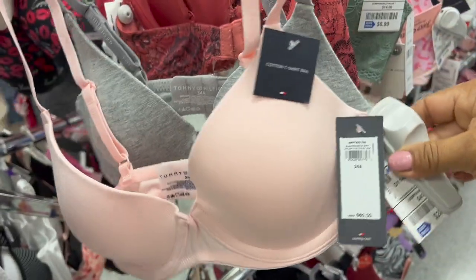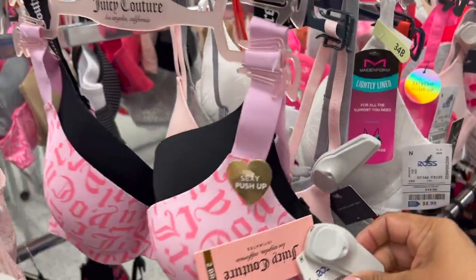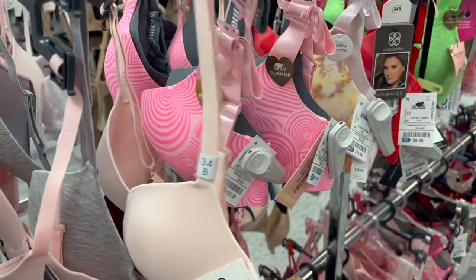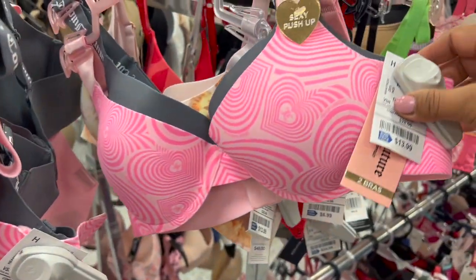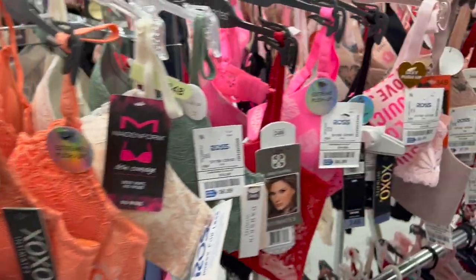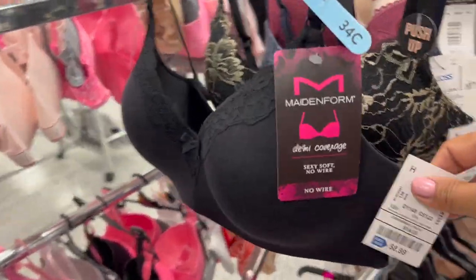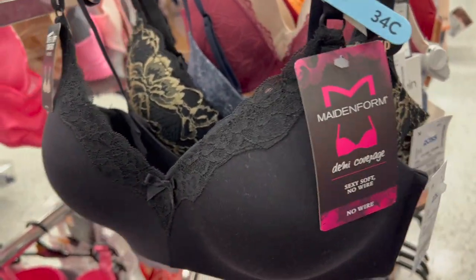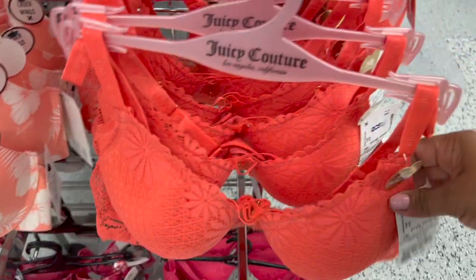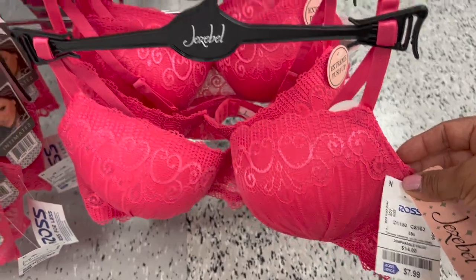Estos de Warner's — me han dicho muchas señoras que son muy pero muy buenos brasieres, cómodos, sin varilla en la parte de abajo, de $20 por dos. Están llegando estos de Tommy Hilfiger, $25 por dos brasieres. Juicy Couture $14. Este es Calvin de $15 por un brasier. Juicy Couture otra vez, $14 dólares. Aquí está otro de la marca Maidenform de $9. Brasieres Hurley, veranientos, $7 dólares. Juicy Couture también $7. Y Jezebel de $8 dólares.